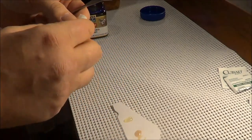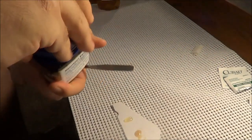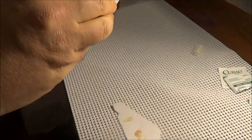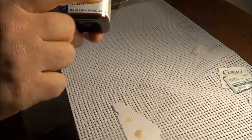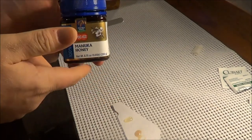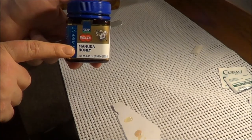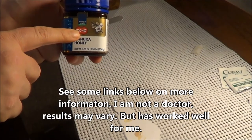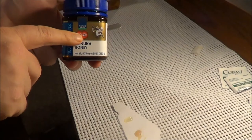I urge you to go on to Amazon. By the way, the cost of this stuff is not cheap — this bottle costs me right around $26 to $30, and it's 8.75 ounces. So it's not cheap. But if you're using it for medicinal purposes and you're not drinking it in your tea every day — though you certainly could — a lot of people use this for digestive help as well. When you look at the honeys on Amazon, remember the UMF rating should be 16 or higher. If you're buying this brand of Manuka honey, 400 MGO or higher is what I would recommend.